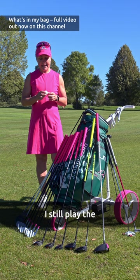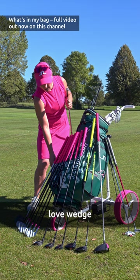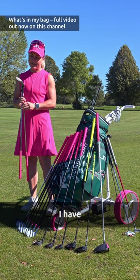Let's start with my lob wedge. It's over 20 years old — it's a 60 degree. I have the Helix wedges: 55, 50, and then my pitching wedge comes in at 45 degrees.